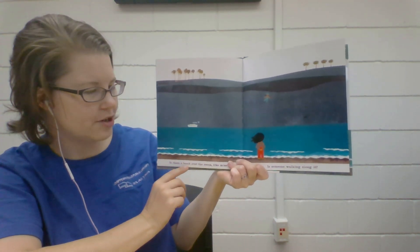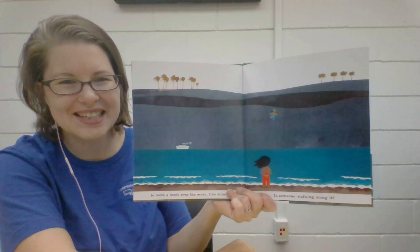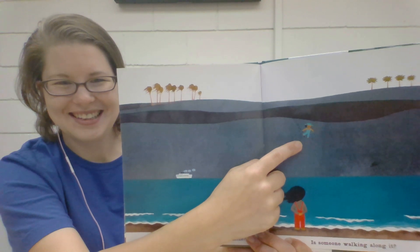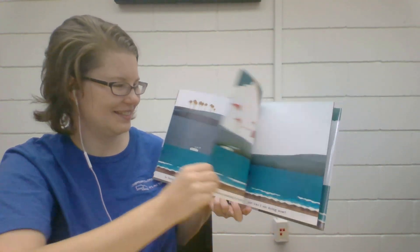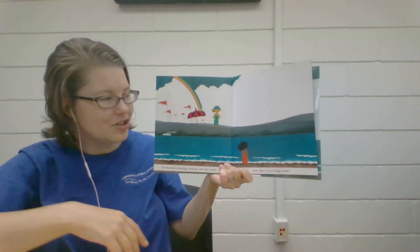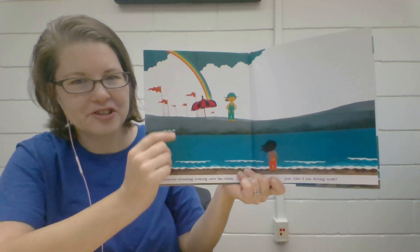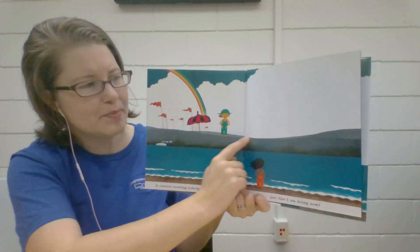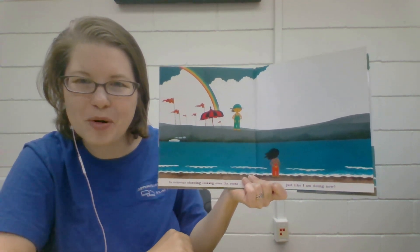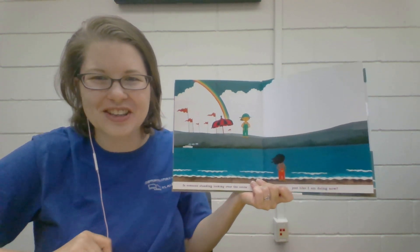Is there a beach over the ocean like mine? Is someone walking on it? Can you see? Is someone standing looking over the ocean just like I am doing now? Oh, their beach looks a little different, doesn't it? This beach is more black sand, but this beach the sand is a little more brown. So just like people and animals, even beaches look different.